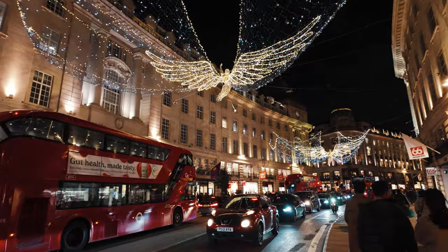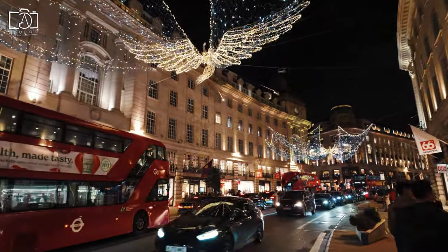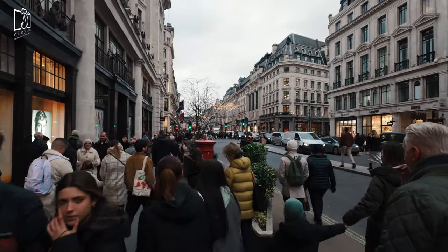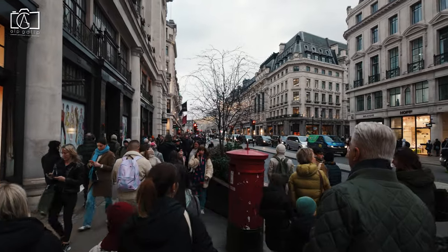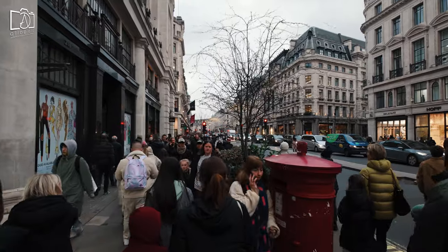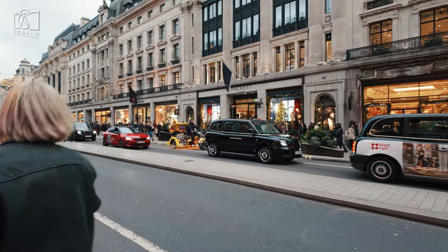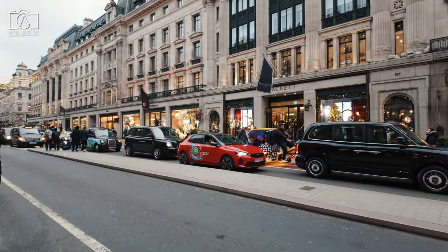Regent Street is undoubtedly a worthwhile destination for visitors to London, offering much more than just a shopping experience. As one of London's most iconic streets, it is renowned for its distinctive architectural elegance, featuring grand buildings and a sweeping layout designed by John Nash in the 19th century. The street boasts a range of luxury shops, flagship stores, and well-known brands, making it a paradise for shoppers looking for high-end retail therapy.